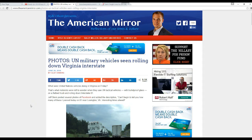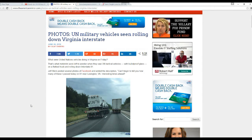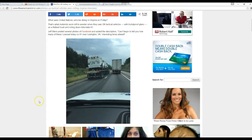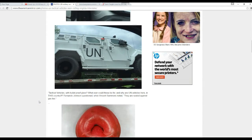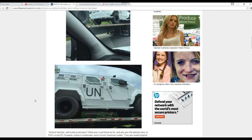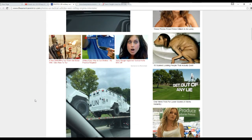Hello, this is Artifacts of Mars, and as many of you know, UN military vehicles have been seen rolling down Virginia Interstate. These are brand new looking vehicles — here's some pictures of them — and so many of them have been seen that somebody decided to snap some pictures.